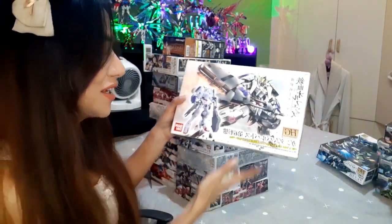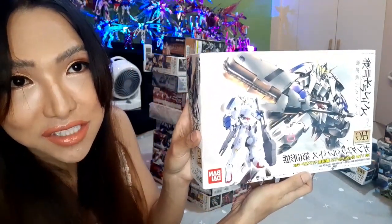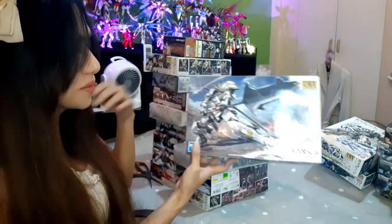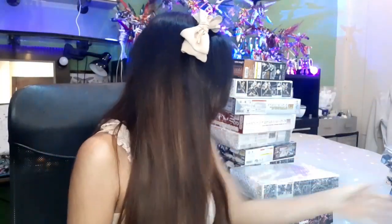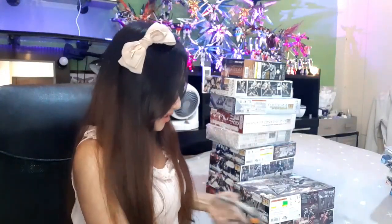Next is the HG Graze Custom. Another hard-to-find kit — the HG Barbatos Sixth Form clear color, my second clear kit. And next is the HG Gundam Barbatos Fourth, which is a really cool looking kit. Then we have the HG Gundam Astaroth — let's open this up. Okay, this is the HG Astaroth.